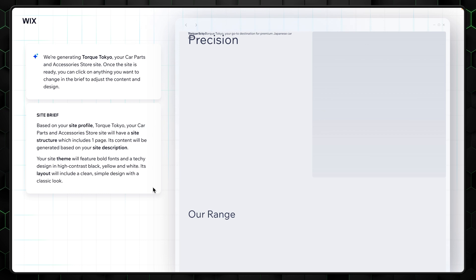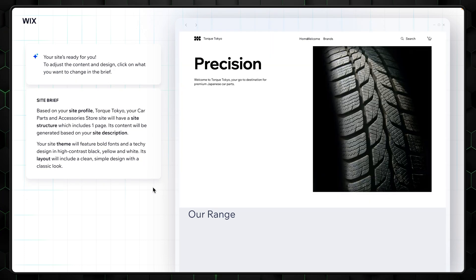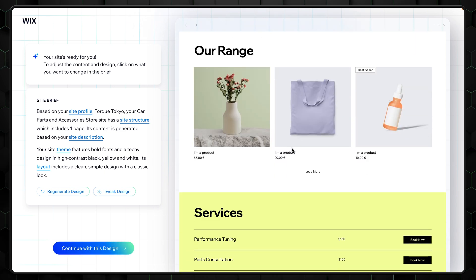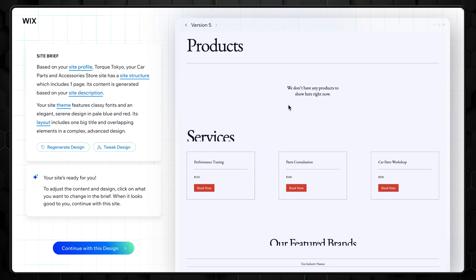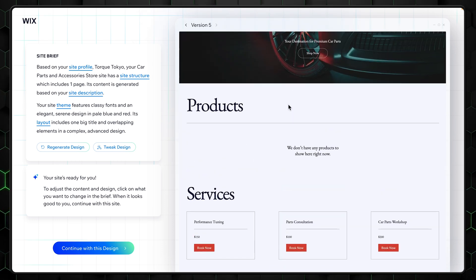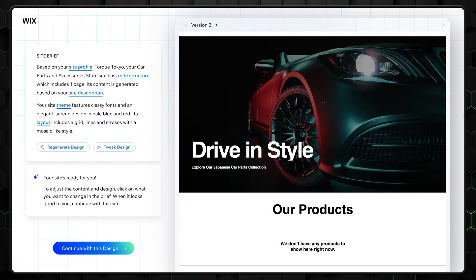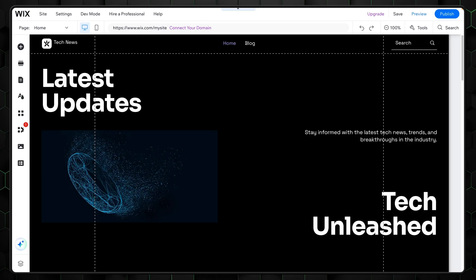You can preview these generated designs, and each one comes with different layouts, color schemes, and features based on the preferences you set. It's basically like ordering a custom pizza, except it's a website. What's great here is that Wix ADI doesn't just randomly throw things together — it gives you a few options that feel coherent and put together. With a click, you can choose your favorite and jump right into customizing it.